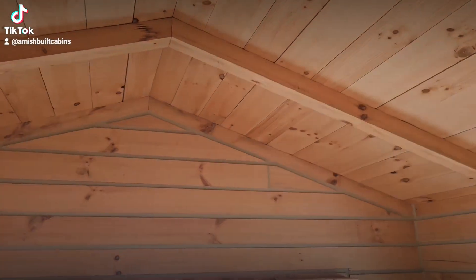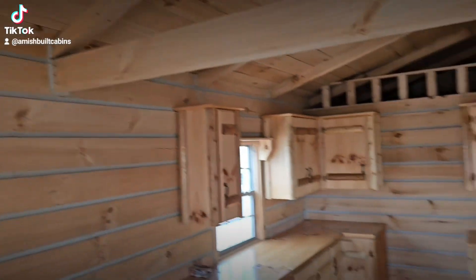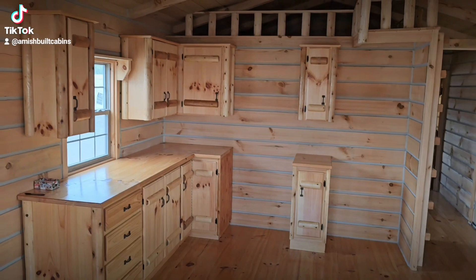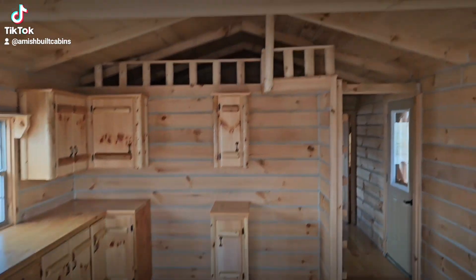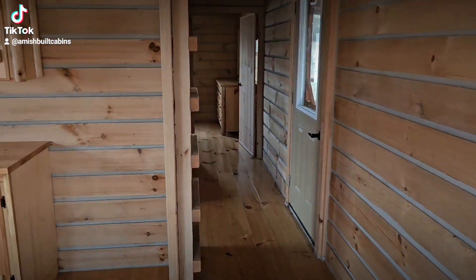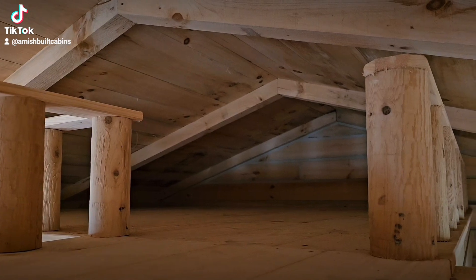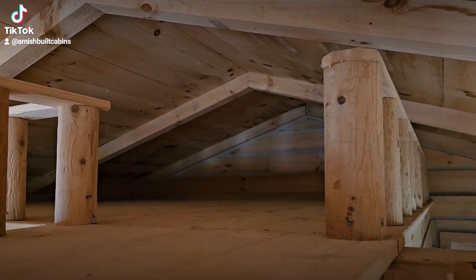Above the wood panels in the ceiling, it is insulated with fiberglass insulation. We do offer a spray foam upgrade if you're interested, but most folks just go with the fiberglass. As you can see on top there, there's a ladder that goes up to a storage loft — that's for extra storage up there.